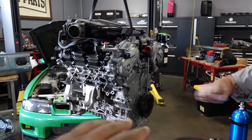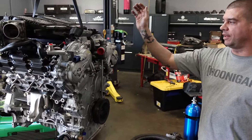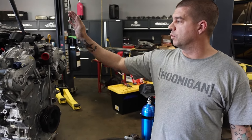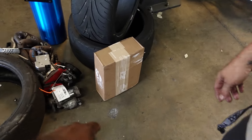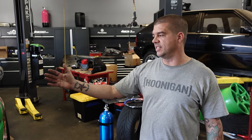Alright everybody, we've got the VQ engine here and Aaron's doing the preventative maintenance. On HR and VHR motors, a common problem is the oil gallery gaskets — they're a paper gasket that blows out, you lose oil pressure, and goodbye engine. We're preventing that by taking it apart, changing them out with new ones, changing the water pump while we're at it, and then resealing it. We got parts from Z1 Motorsports for the oil gallery gaskets.